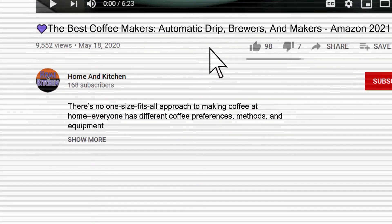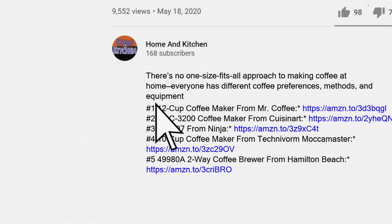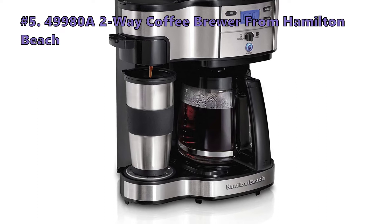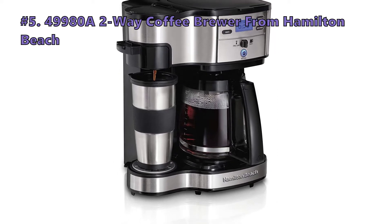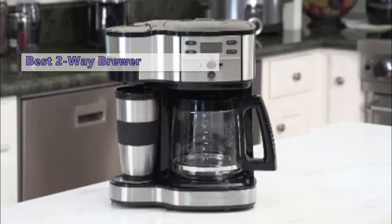If you want to know more details and information about the products mentioned in this video, you can check out the links in the description below. Keep watching to find the perfect one. We start out the list with the Hamilton Beach Two-Way Coffee Brewer.